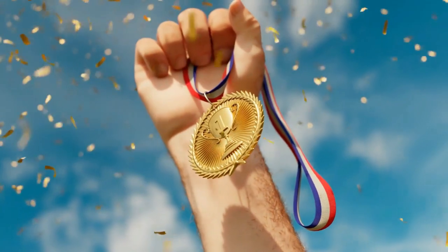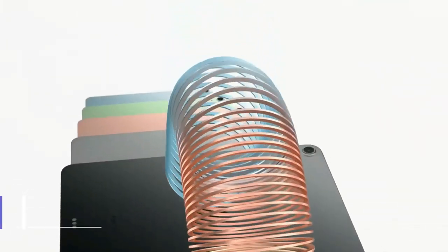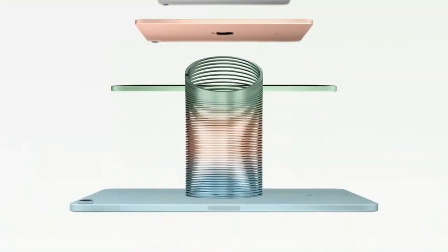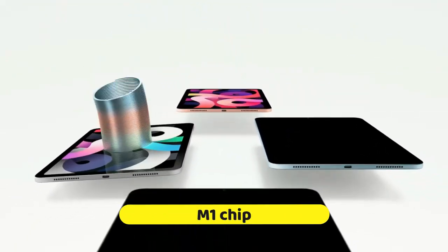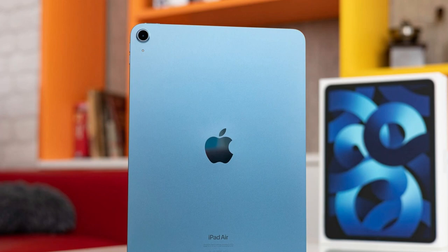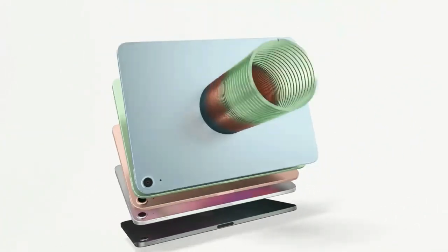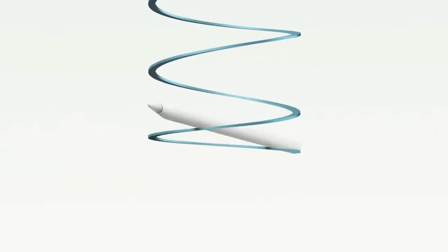Taking the crown at number one is the Apple iPad Air, fifth generation — a masterpiece that sets the gold standard for tablets in 2024. With the M1 chip, this tablet is in a league of its own, delivering performance that's not just fast, it's lightning fast. Whether you're editing high-resolution photos, gaming with intense graphics, or juggling multiple apps, the iPad Air handles it all with unparalleled ease, making it a standout performer at its price point.